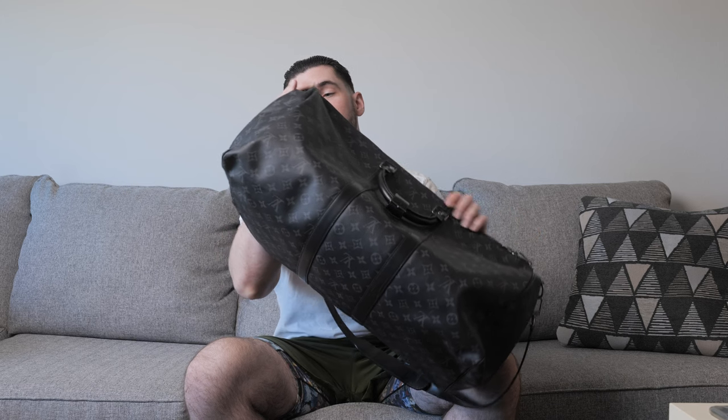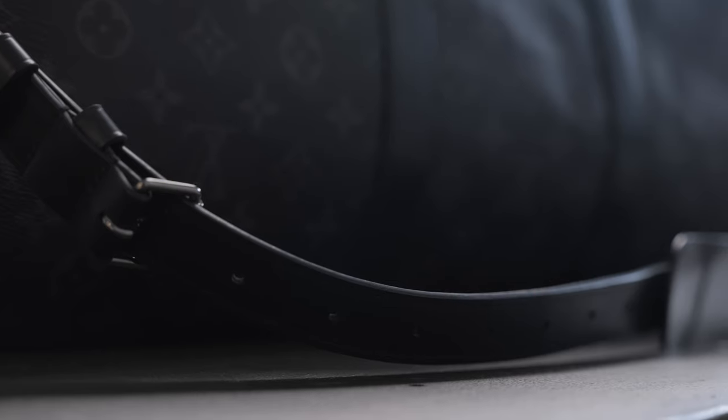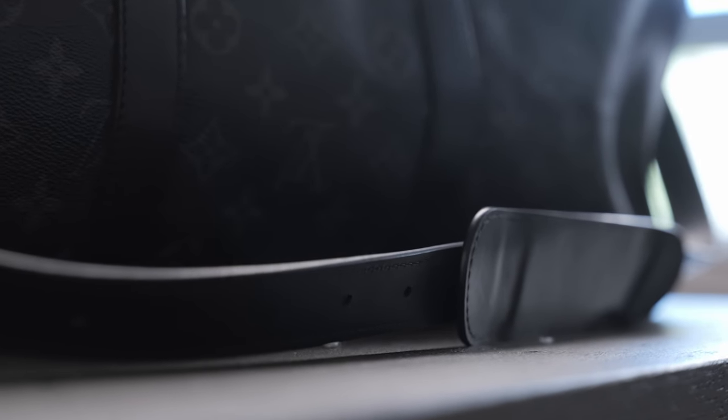It's very spacious on the inside and will hold about double what the Christopher backpack holds. On the inside there's a dust bag to protect it when stored away. The retail cost is $2,570 — so even though it's bigger than the Christopher backpack, it's about $1,000 less retail. If you want to store more, this might be the safer option. It has the Eclipse coated canvas, cowhide leather trim, and textile lining. The shoulder strap makes it a bandoulière Keepall, and it's completely removable and adjustable.